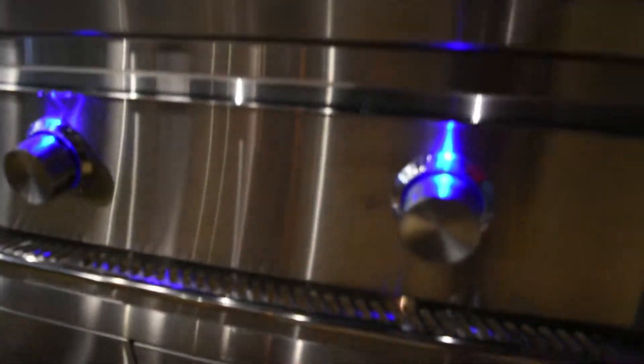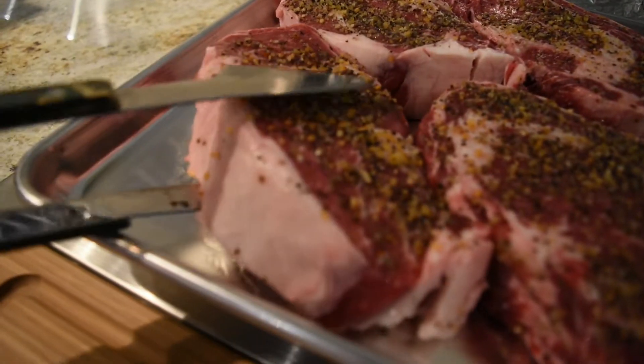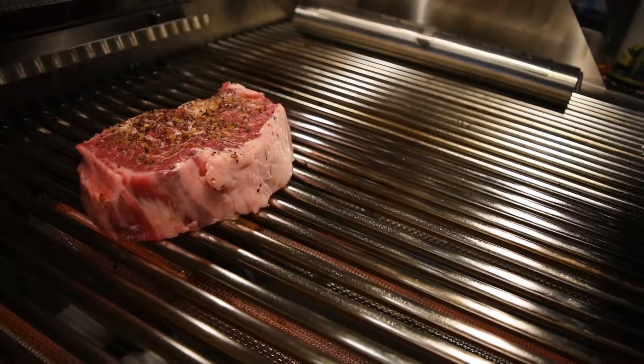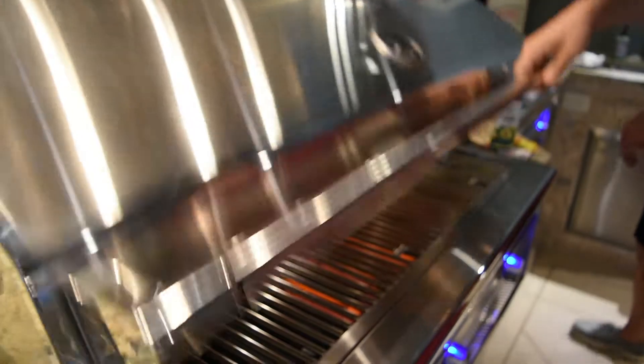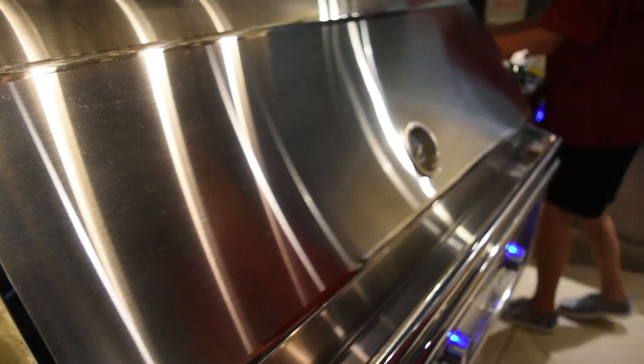So you're doing a lot of different things. If you wanted to do 2-inch fillets on the left hand side on a high heat and get a nice sear crust on that, you can do that on the left burner while you're cooking maybe asparagus, mushroom caps, and bread on the right side.